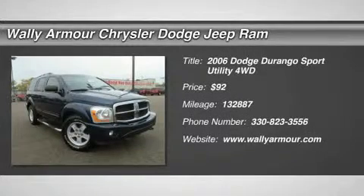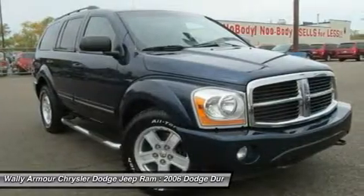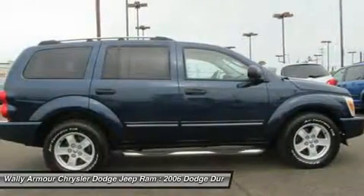The 2006 Dodge Durango. The Durango allows you and your family to travel in style and comfort while towing your camper or boat.